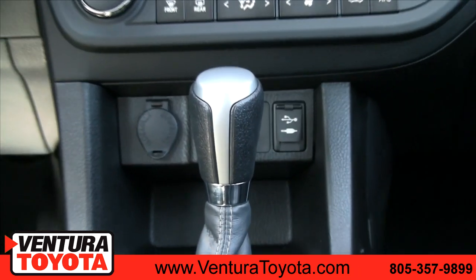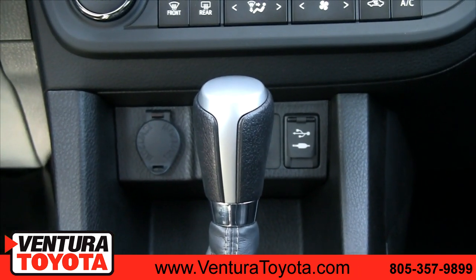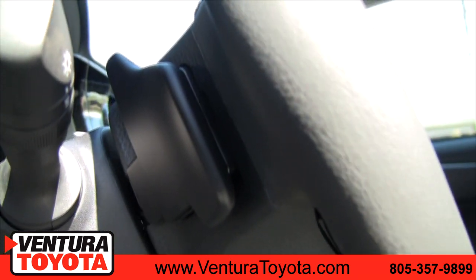In the Toyota Corolla S, you'll feel like you're on the track with Toyota's Sport Drive mode, which gives you paddle shifters on the steering wheel.